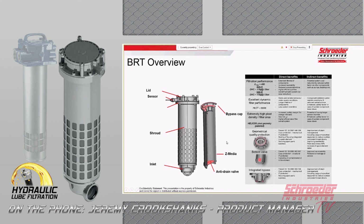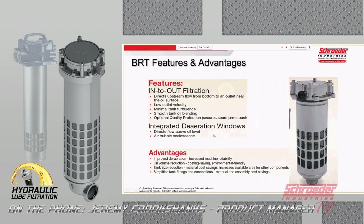There's still a standard bypass feature as we would see in standard filters, but it's a totally different design overall. The end-to-out filtration directs flow out of the filter through the deaeration windows and back into the reservoir — resulting in minimal turbulence and smooth tank oil blending. Many of these features, including the deaeration windows, are patented.